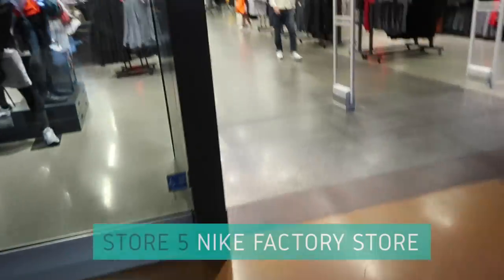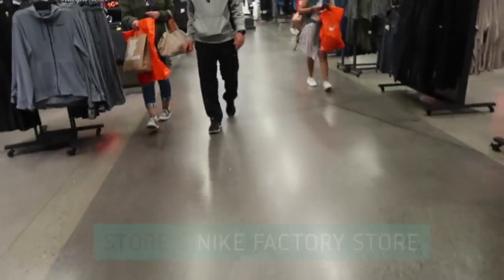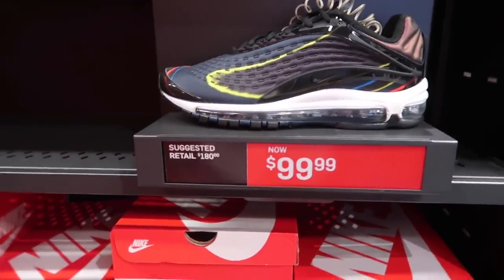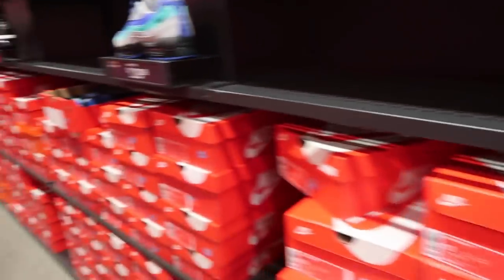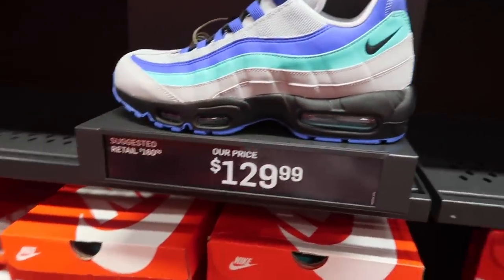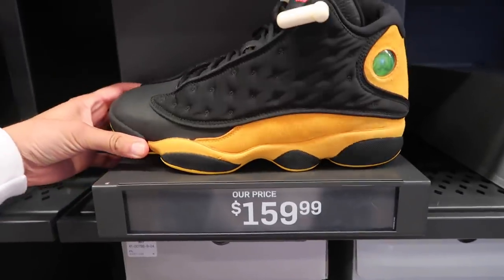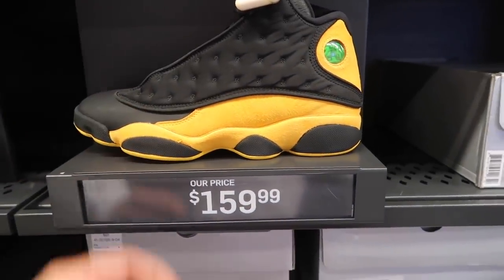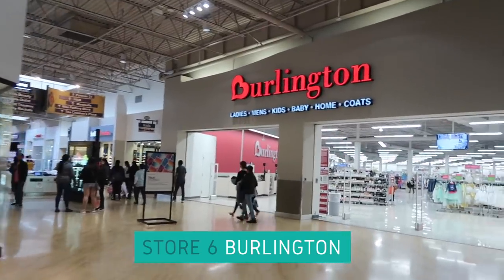All right, store number five. $100 Air Max Deluxe — we've seen them all day. Air Max 97 $129, the 95 also at $129. Nothing new or different from the other outlets. Carmelos for $160. Okay, we gotta mix it up — Burlington is gonna come through for us. Take a little break from Nike, get a little Burlington action.